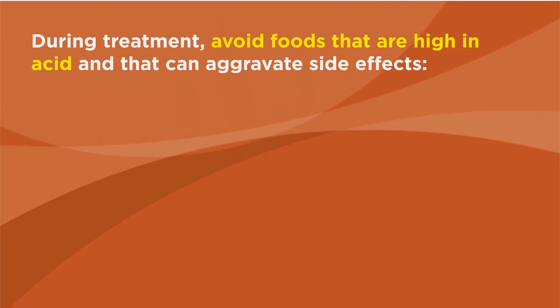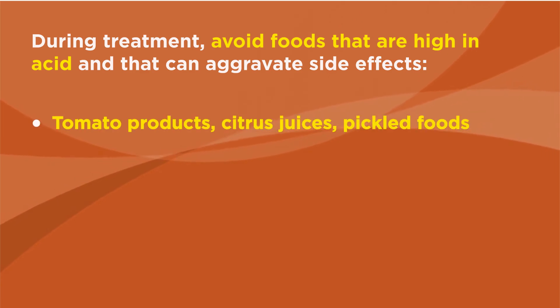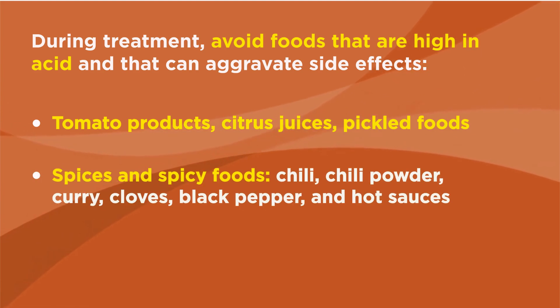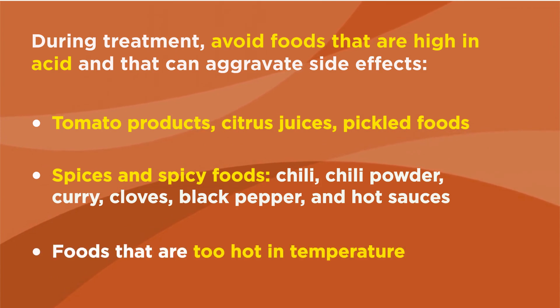During treatment, avoid foods that are high in acid and that can aggravate side effects, such as tomato products, citrus juices, and pickled foods. Also avoid spices and spicy foods such as chili, chili powder, curry, cloves, black pepper, and hot sauces, as well as foods that are too hot in temperature.